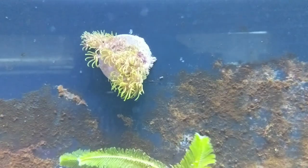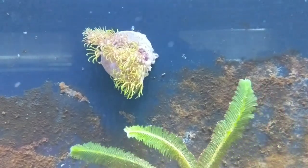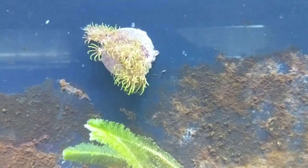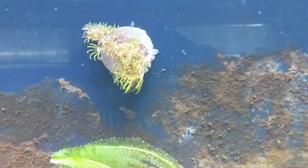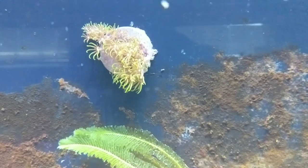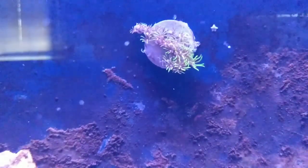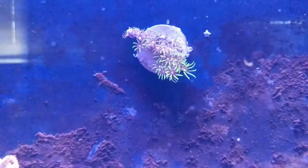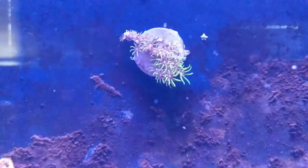Moving on to another coral that could take over everybody's tank — green star polyps. Under daylight they don't get their justice on color, although they are absolutely gorgeous and a dark neon green. It's starting to encrust all over the frag plug and moving to the back wall. The idea is I'd really like to have it just take over that back wall and have a nice green seagrass mat all over it to move around in the flow. It's a highly explosive growth rate — it went from barely opening up to a huge explosion in growth. And yes, I know there's a little pest starfish in there that I have to take out.